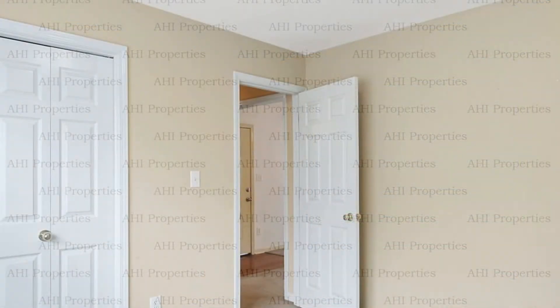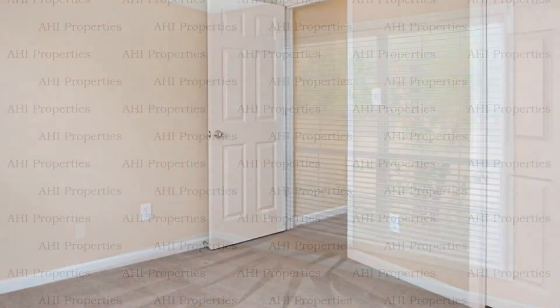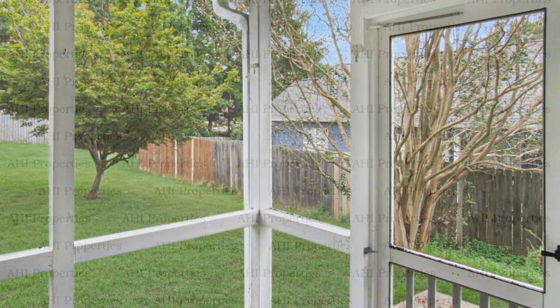If you're interested in this Helena, Alabama rental property, or want to know what other rentals are available in the area, contact us today. We are ready to help you find your next home.